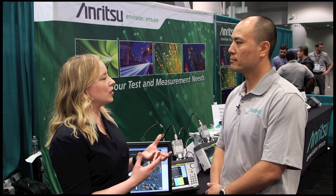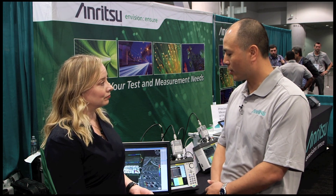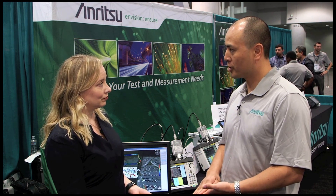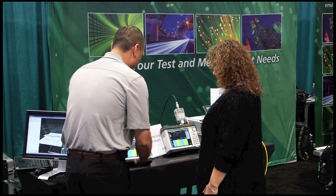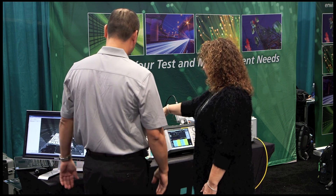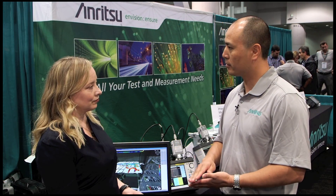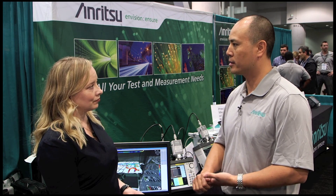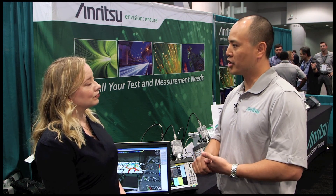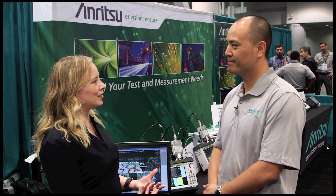Wayne, tell us a little bit about what the target market is for this new solution. So this is targeted for the installers, the maintainers, and also anybody that has to do signal mapping for in-building coverage — people like fire departments and engineering consultants that are contracted to go out and get these maps. Thank you so much for walking us through.